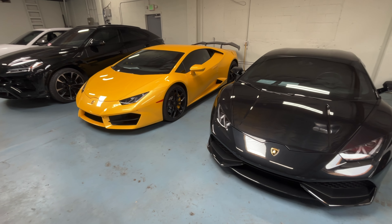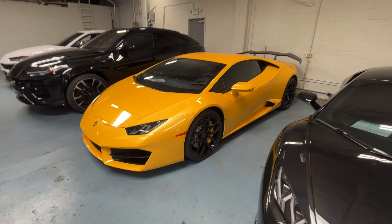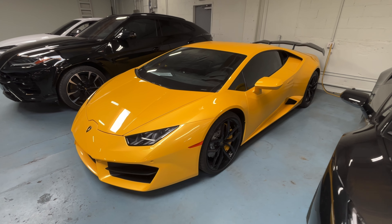They also have a number of other Huracans. I really like this yellow one — this rear wheel drive model. Looks really good, and I think if you're in the market for a Lamborghini, Motorrun is definitely a good place to come. They have so many different Lamborghinis.